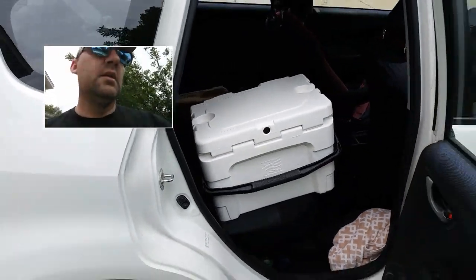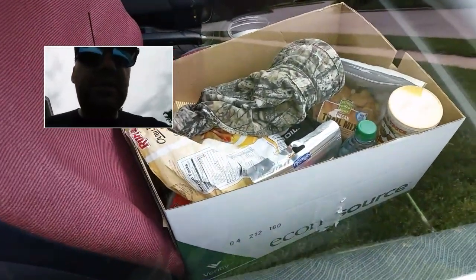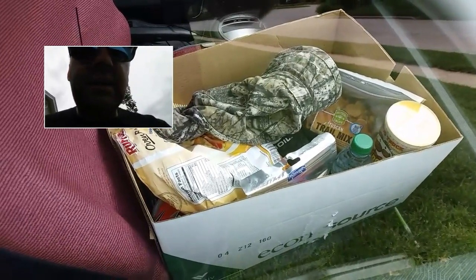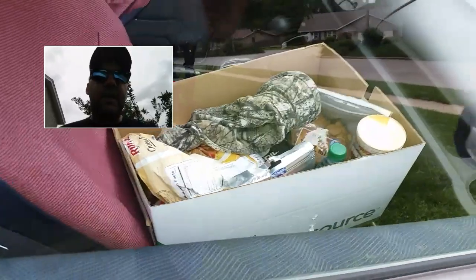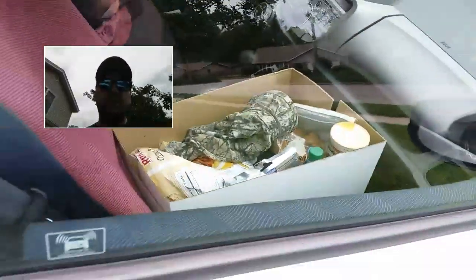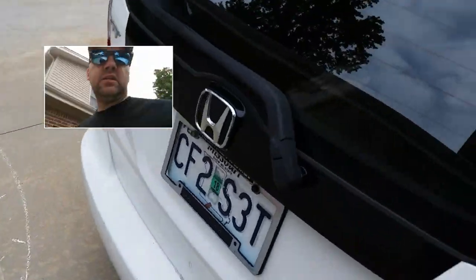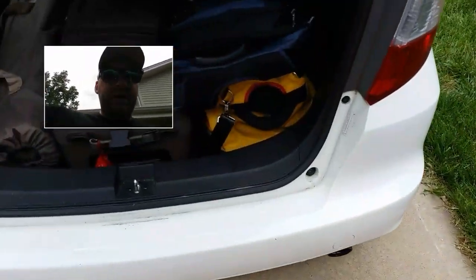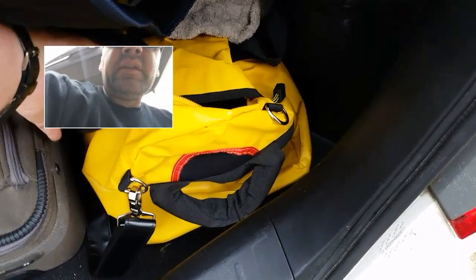I've also got a bunch of food up here — chips, beef jerky, water, things like that. I brought my Jetboil camping stove; I might give that a try and make a video of the Jetboil a little later. I'm not bringing much radio equipment — I actually don't plan on doing a lot of operating at the hamfest.